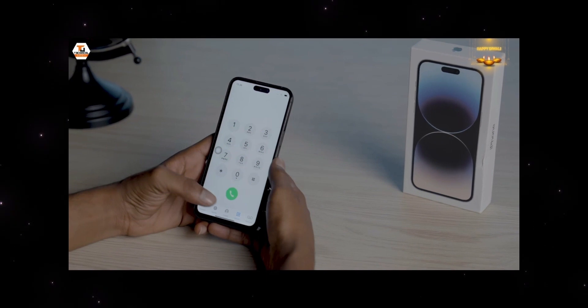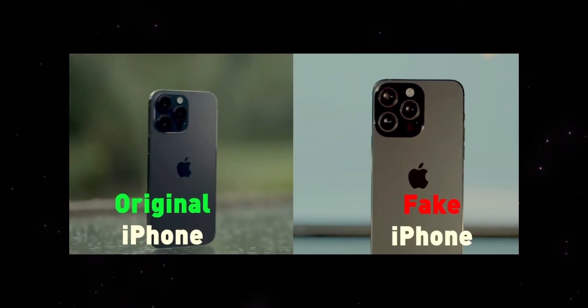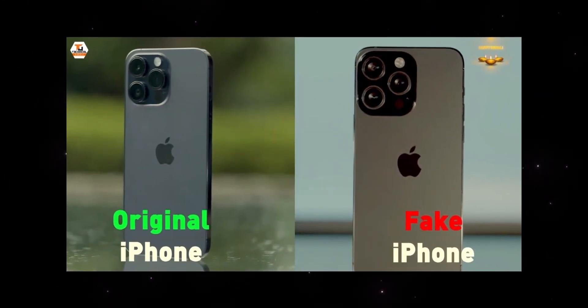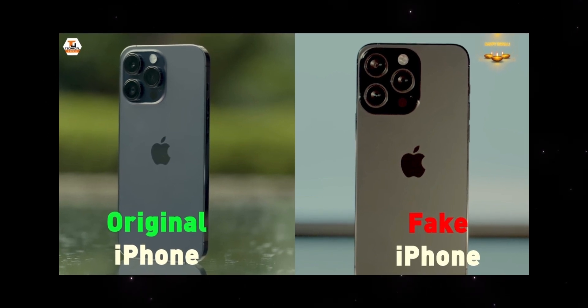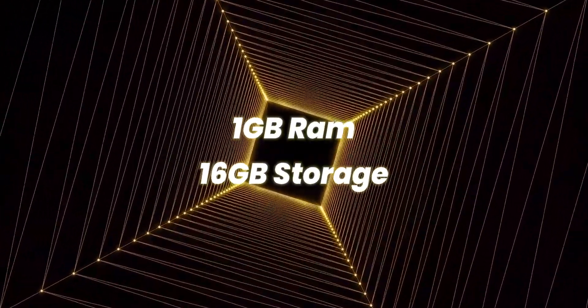You can look at the App Store and see the user interface. If you go into settings, you can check the RAM. This device can run 16GB and you can play a lot of videos.